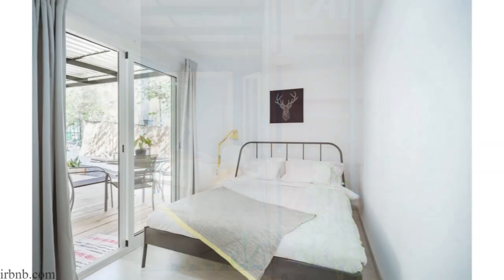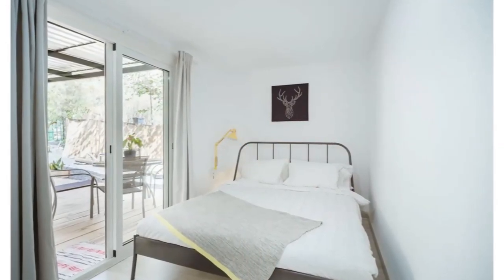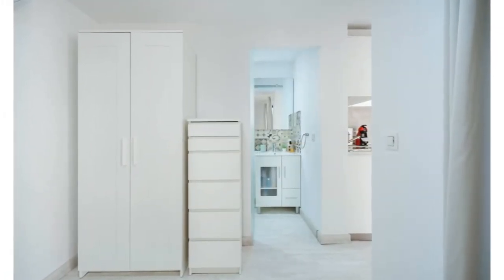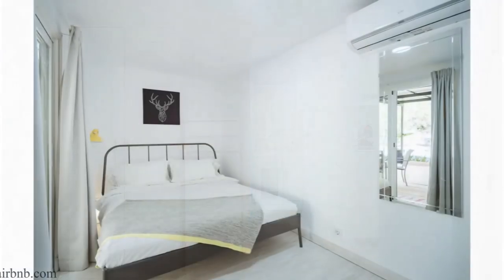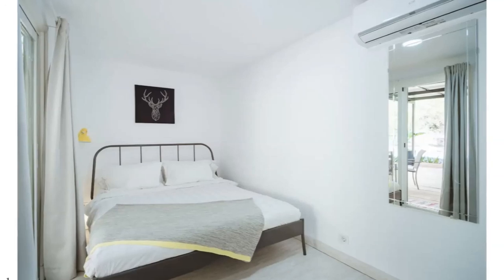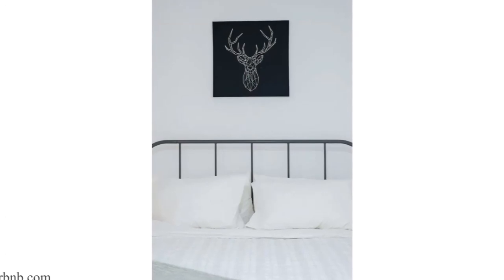Beyond the kitchen is an airy bedroom with a comfortable king-size bed, a closet, storage drawers, a full-sized mirror, and an air con — a perfect necessity in summer. The full-height glass door offers incredible views for waking up to, while curtains can be drawn to allow for privacy when necessary.